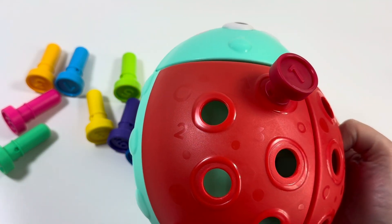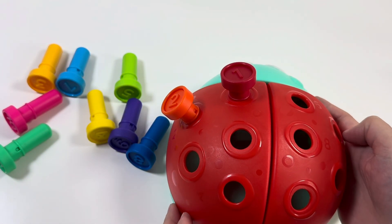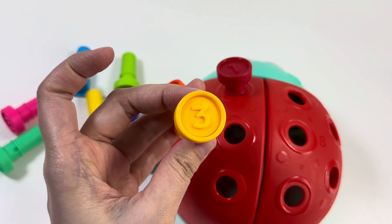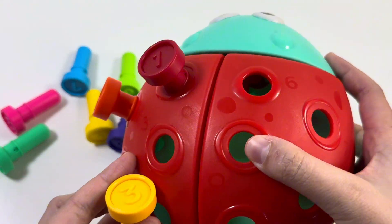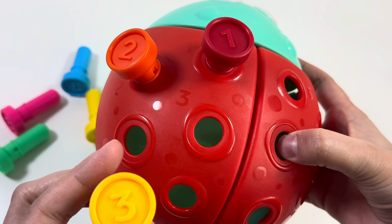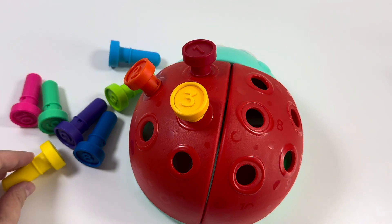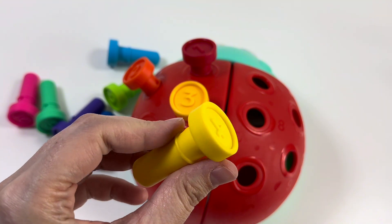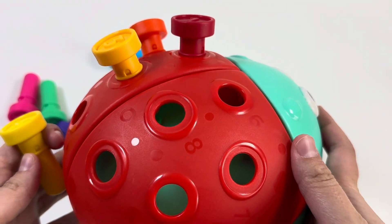Our next number is 3 — dark yellow. Can you see number 3? Yes, that's good! Our next number is number 4. This is a yellow color, right? Let's put it on the ladybug!